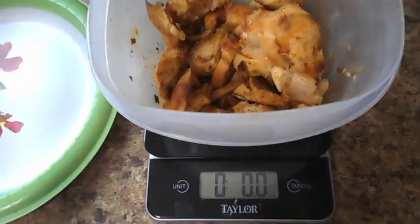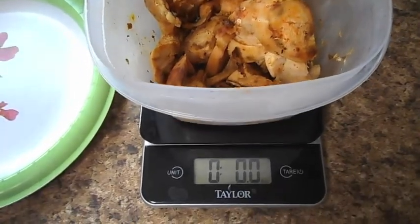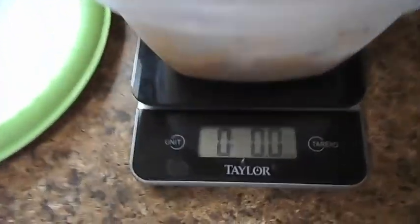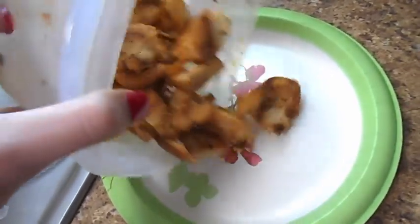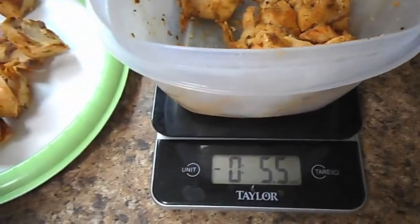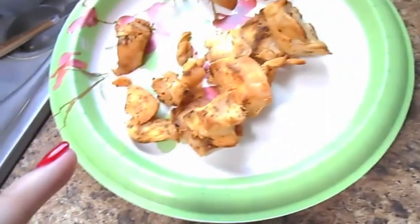So this is how I weigh out food that I'm going to eat. This is just pre-cooked chicken — I cut it and put it in a Tupperware, then I zero out the scale so it says zero, measuring in ounces. I literally just dump it out and weigh it again. Now I know that I've taken 5.5 ounces out, so that's how much is on my plate.